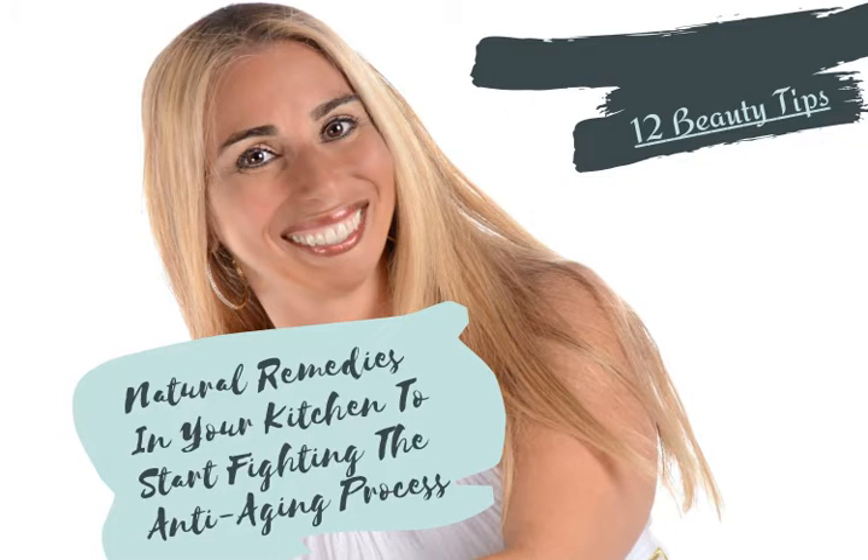Tip number two: grab yourself an avocado. Avocado is the mother nature of moisturizers. Simply mash up an avocado and apply it to your face as a mask. Keep it on for about 15 to 20 minutes.